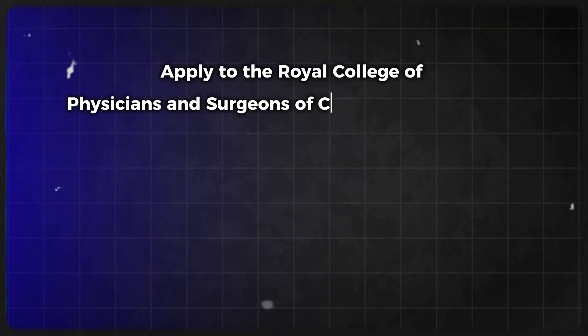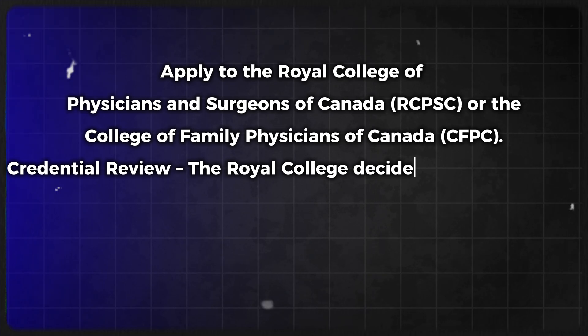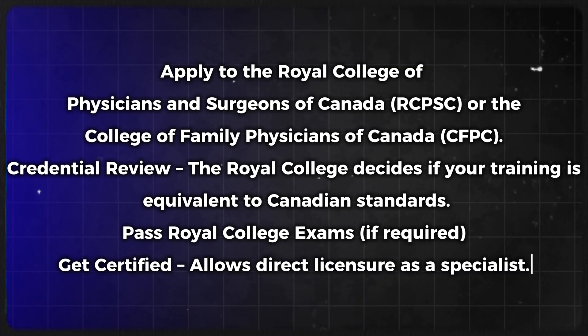The third pathway is the Specialist Recognition Pathway for trained specialists. It is for international medical graduates who already have specialist training from their home country and must be in a recognized specialty. The steps are: first, apply to the Royal College of Physicians and Surgeons of Canada or the College of Family Physicians of Canada. Second, undergo a credentials review where the Royal College decides if your training is equivalent to Canadian standards. Third, pass the Royal College exams if required. Fourth, get certified, which allows direct licensure as a specialist. Important note: if training is not recognized, the specialist must apply for residency or PRA instead.